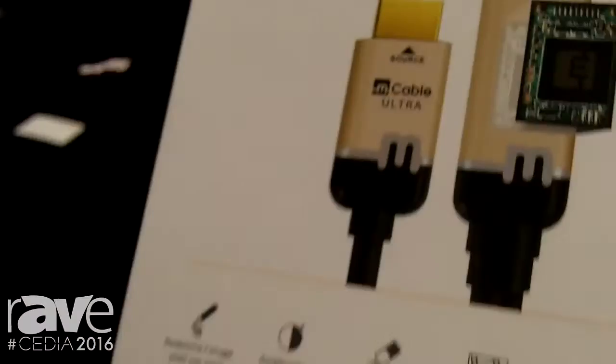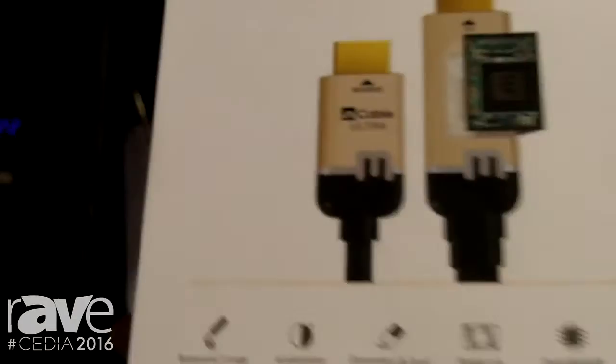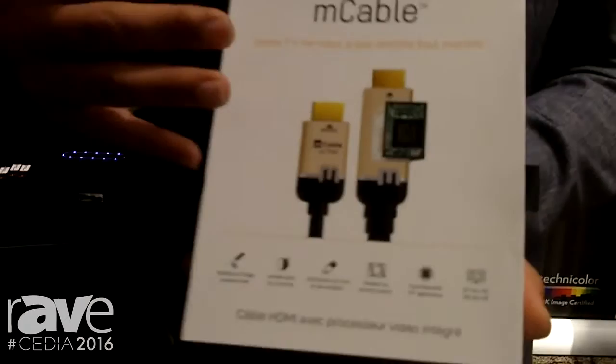We are all familiar with the idea of filtering water. Now what we can do is filter content. As you all know, we're still buying more and more TVs — everybody's getting their 4K TV. And at the end of the day, unfortunately, 99% of the content we're watching is still below full HD resolution. So what we're doing is we put our own full brain video processor inside what I call a commodity product, an HDMI cable.